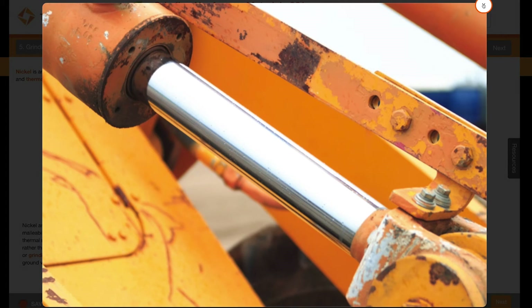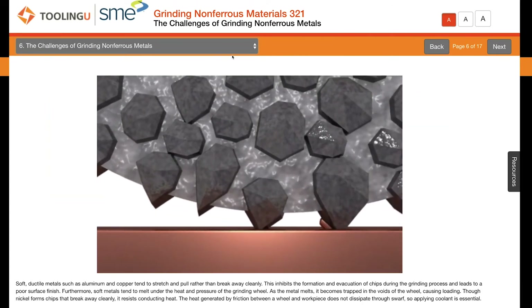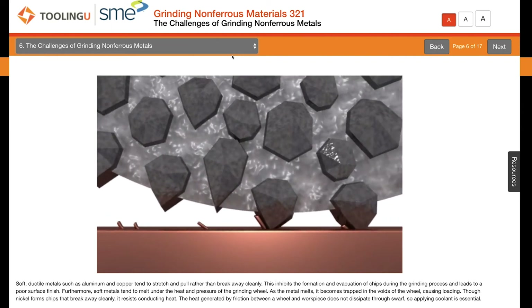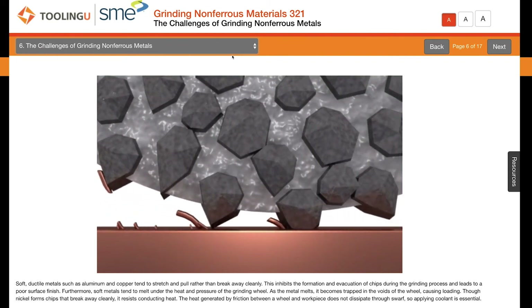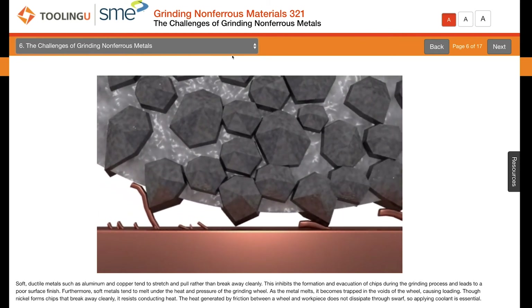Unlike aluminum and copper, nickel is relatively hard, though it has high ductility, strength, and malleability. Soft ductile metals such as aluminum and copper tend to stretch and pull rather than break away cleanly. This inhibits the formation and evacuation of chips during the grinding process and leads to a poor surface finish.